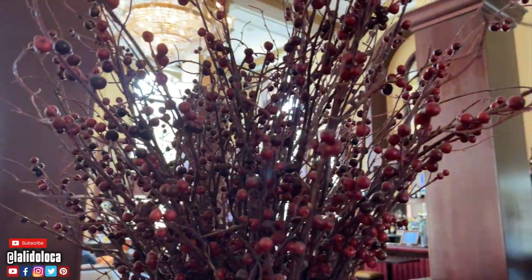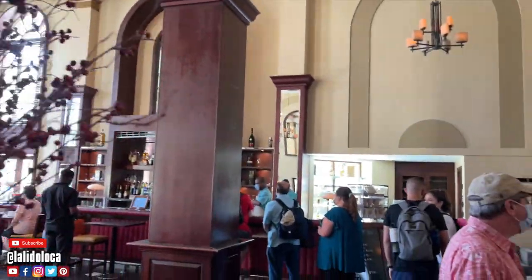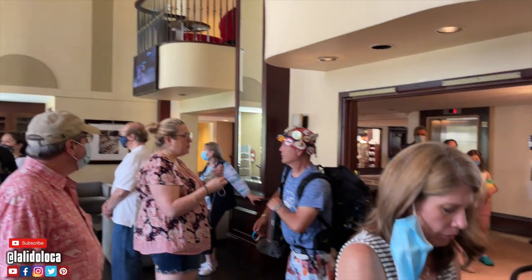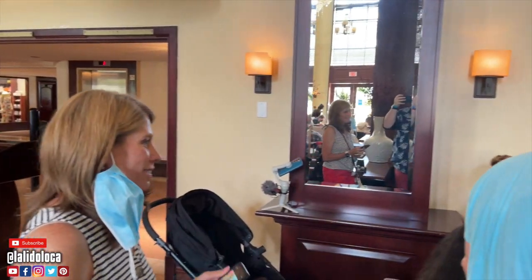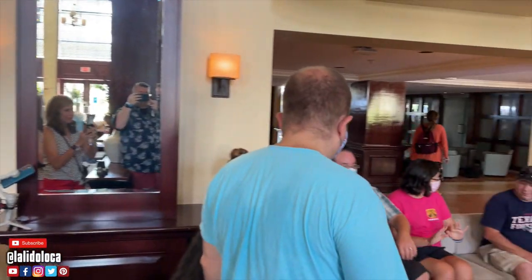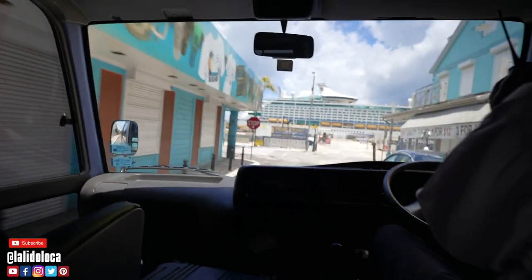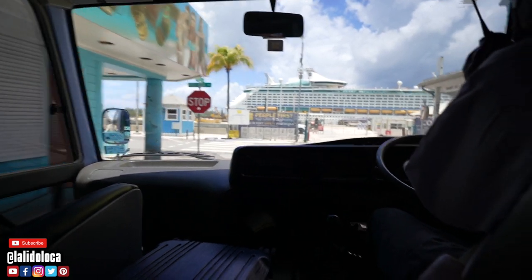The first big difference on this cruise: I checked in at a hotel — the British Colonial Hilton. There was no cruise terminal for the check-in process. I went from the Warwick Resort where I stayed, took a cab to the British Colonial Hotel, and my whole cruise check-in process happened there. After checking in, I got on a shuttle bus that dropped me off right in front of the cruise ship. That's probably Bahamas-specific.